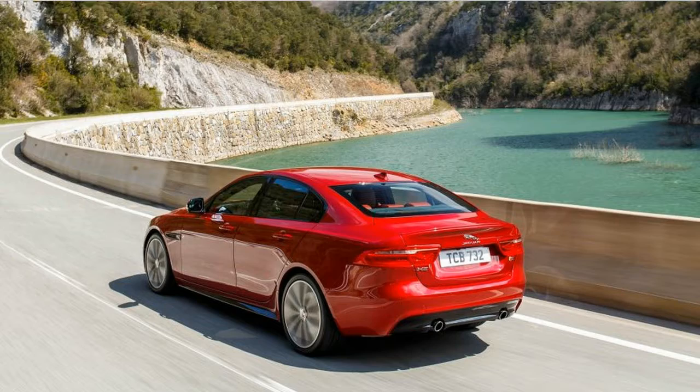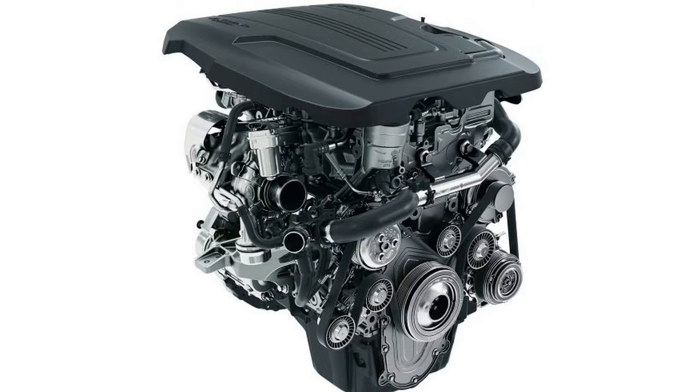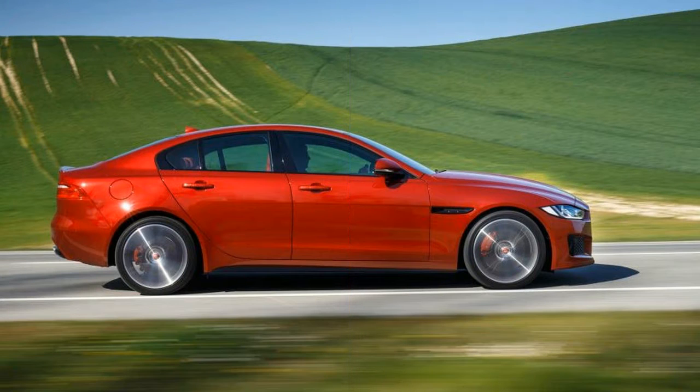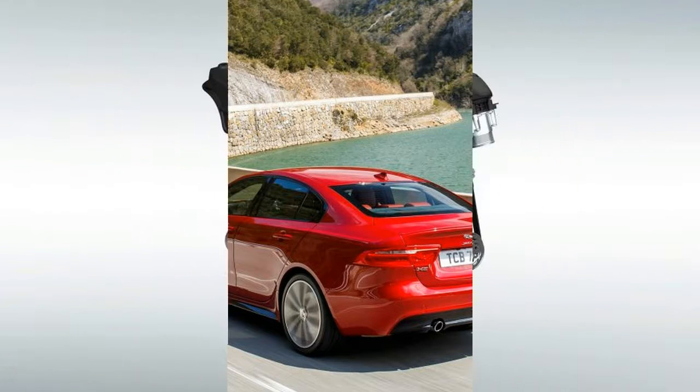And with it, Jaguar gets a cohesive look for the whole lineup. If you find the XE attractive but not eye-catching, that's fine by the designers. Ian Callum's team fussed over proportions rather than character lines, graphics, and details. Going forward, though, Jaguar may face the same challenge that Audi does today — how do you make a car so clean, restrained, and familial seem fresh after it's been on sale for three years?